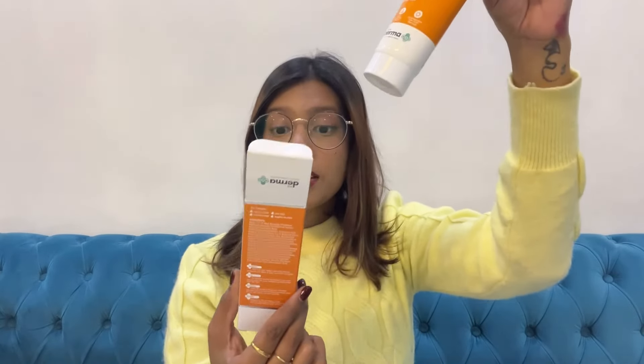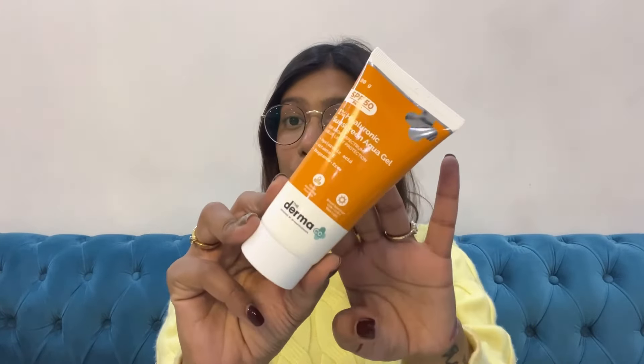This is my favorite sunscreen I've recommended quite a few times — the 1% Hyaluronic Sunscreen Aqua Gel from The Derma Co. It suits both oily and dry skin types. It contains hyaluronic acid, Vitamin E, and is fragrance-free. Both Prateek and I use it and I've finished thousands of tubes of this. I always keep coming back to this orange bottle and highly recommend it. It's so budget-friendly and will quickly become your favorite.